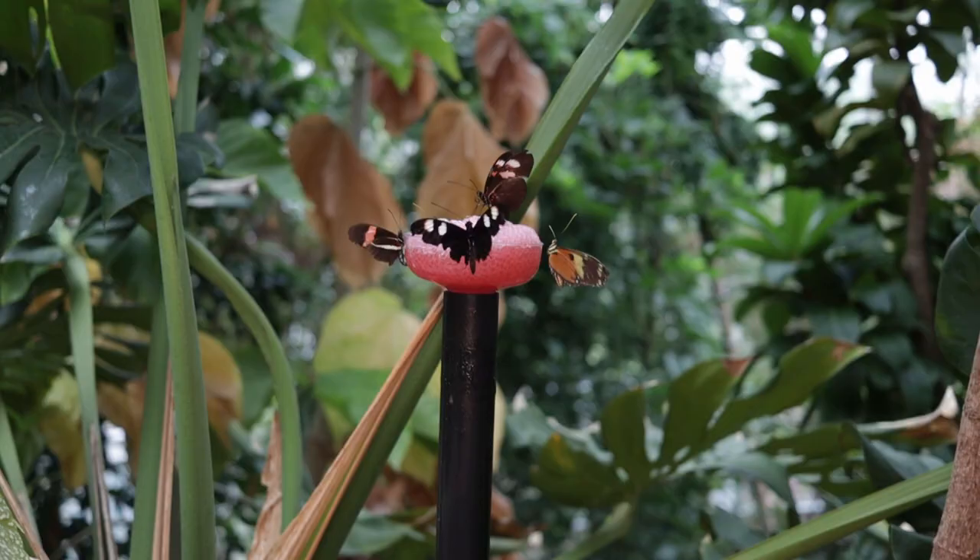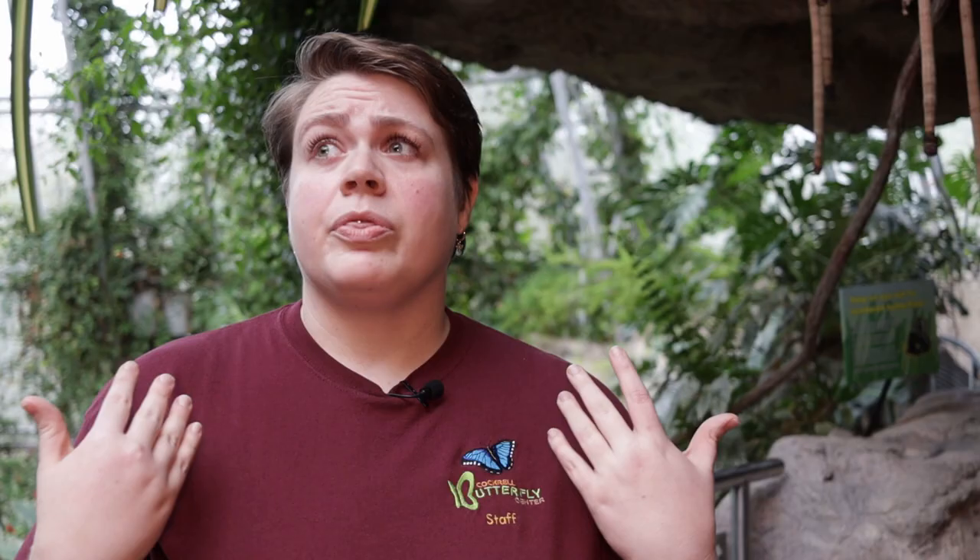Rainforests are extremely important to our survival and our health. The Butterfly Center is a simulated rainforest, and we're hoping that when people come here, they can see the beauty and importance of the rainforests it represents. Rainforests are under a lot of threats — deforestation, mining, and also climate change. And even though those things sound really big and scary, there are actually very simple ways that you can help. One of the simplest ways is when you go to the grocery store.